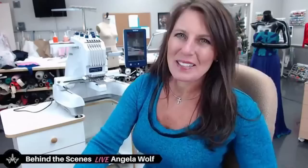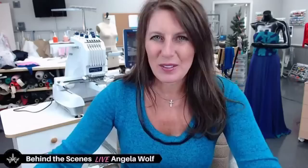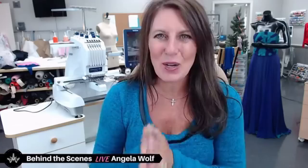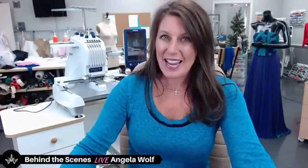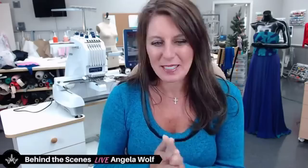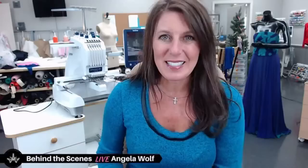Hey guys, welcome to Behind the Scenes — this is Angela Wolf and we are back in the studio today. I kind of miss Florida; I came into the studio and it's snowing. I'll show you how to fit a waistband at the end of the show — a few of you asked about the gapping waistband, so I'll spend about two minutes on that.